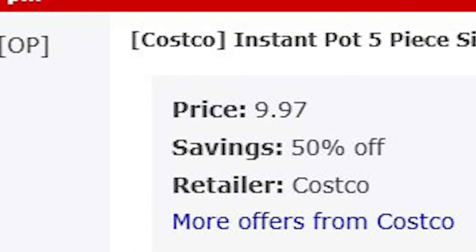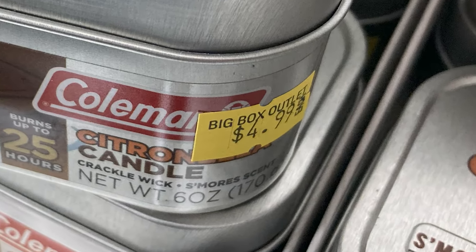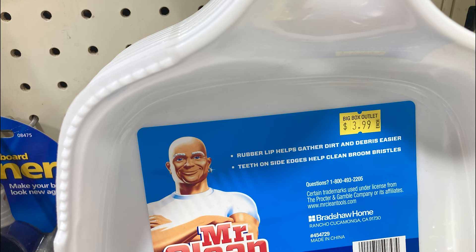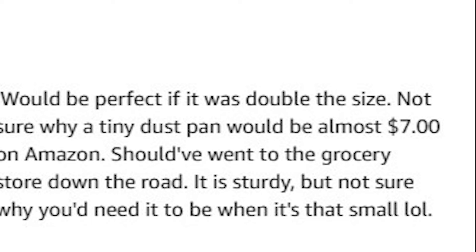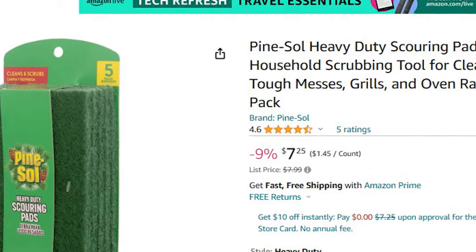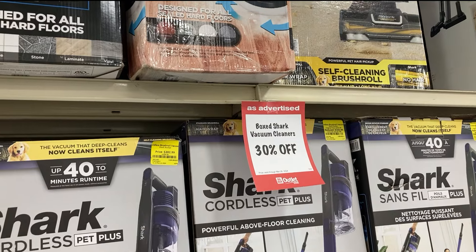This citronella s'mores-scented Coleman candle is selling for $4.50 and you can get the exact same one on Amazon for $13.62. This Mr. Clean dustpan is selling for $4; some woman paid $7 for it in the United States, so again a good deal. And finally, these heavy-duty scouring pads from Pine Sol are selling for $2.99, and you can get the exact same ones on Amazon for $7.25.